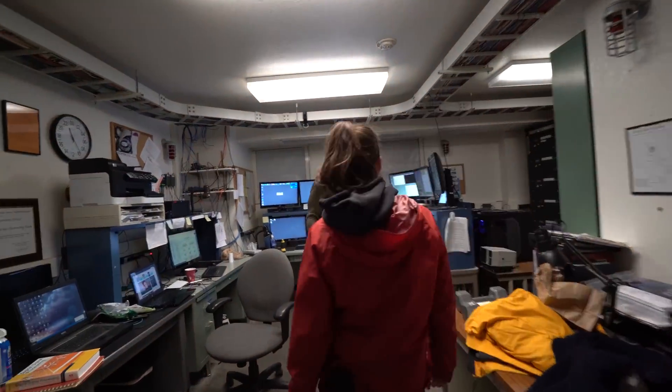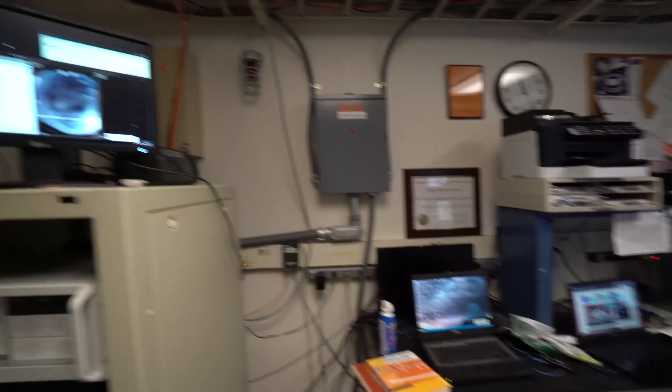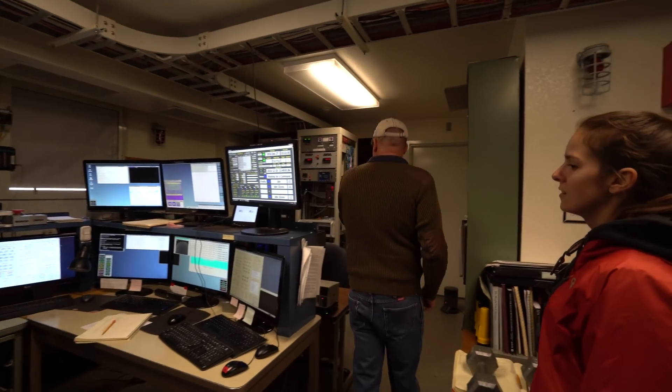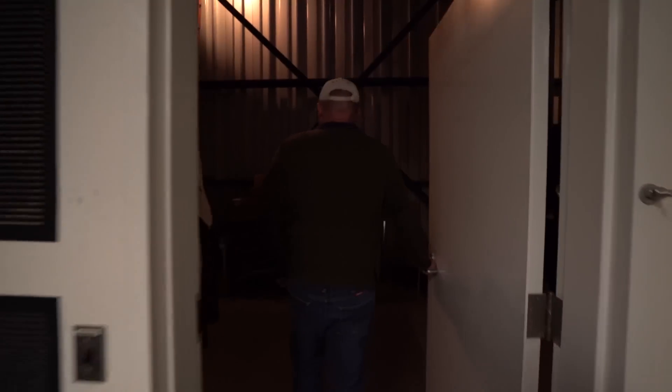So here's where I live. That is a lot of monitors — and they're all being used for something. Telescope amplifiers here, data processing computers here.